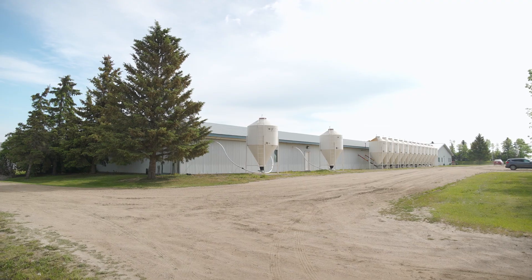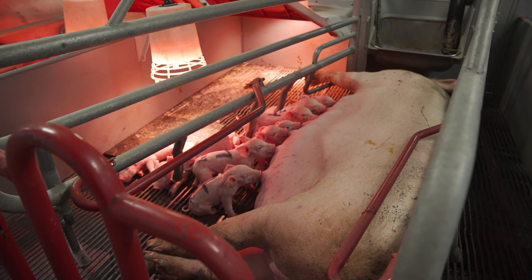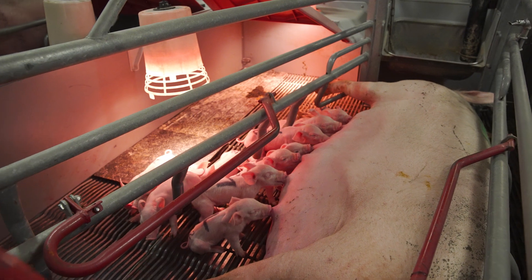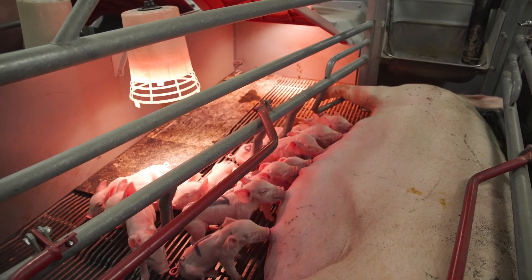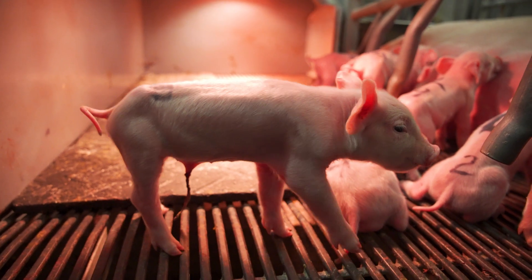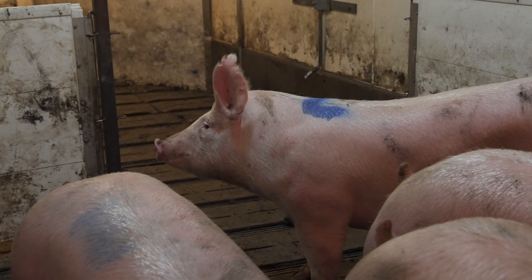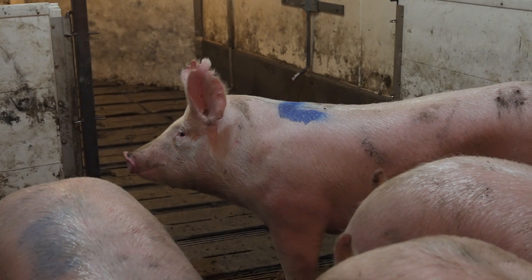I heard there are many different types of hog farms. What are the differences? Well, we like to think about hog barns in terms of the types of animals they hold. So we have what we call farrow-to-finish barns. Those are barns where the mother pigs, the sows, are there with their offspring, and their offspring stay in the same spot and grow up to market weight, all at the same barn.